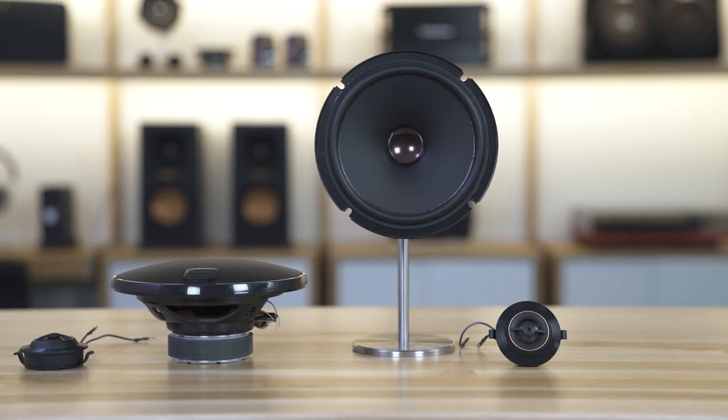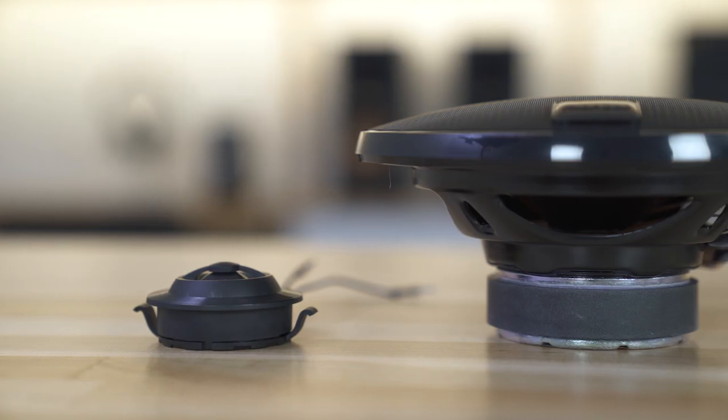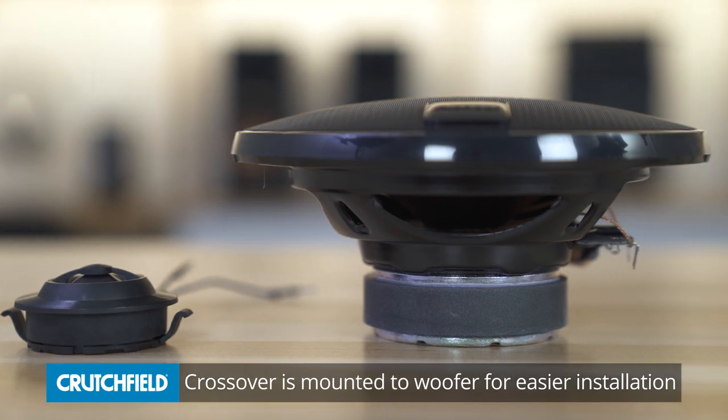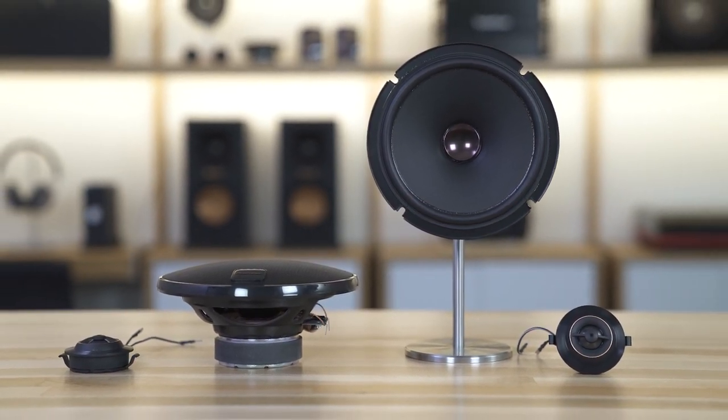One of the nice things about the component system is you're not going to have a separate component crossover to install somewhere in your door. A lot of people worry about installing a component crossover and where they're going to put it. You don't have that concern here, but they didn't skip on the crossover either. It's a great crossover mounted right to the back of the woofer, so you're still going to get great separation and great staging of the sound up nice and high in your car.